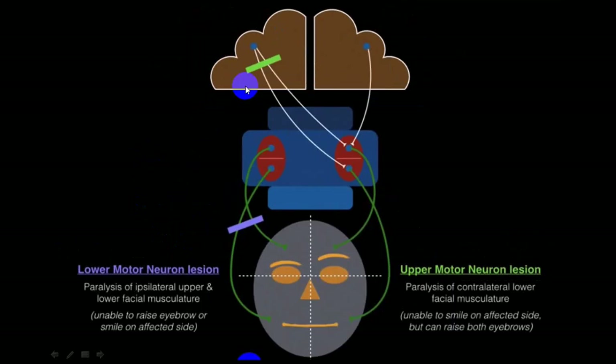When damage is at the upper motor neuron level, the upper part is spared and the lower part is affected on the opposite side - nasolabial fold on that side will be absent, but the person will be able to elevate the eyebrow and close the eye. There will be drooping of the angle and drooping of the nasal, dribbling of saliva. The difference: in upper motor neuron palsy the person can elevate the eyebrow, furrowing will be present, and the person can close the eye. In lower motor neuron there is no furrowing, and the person cannot close the eye.